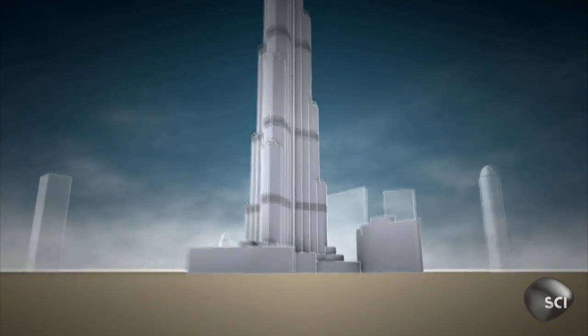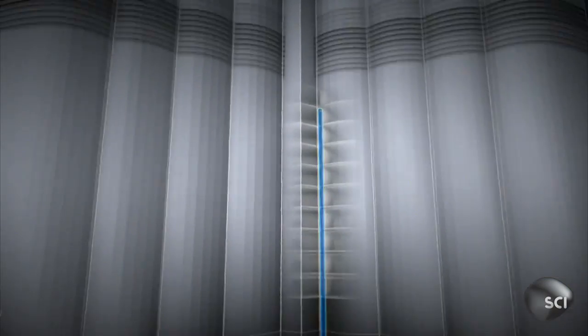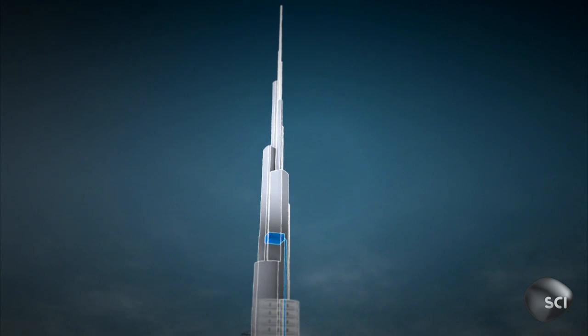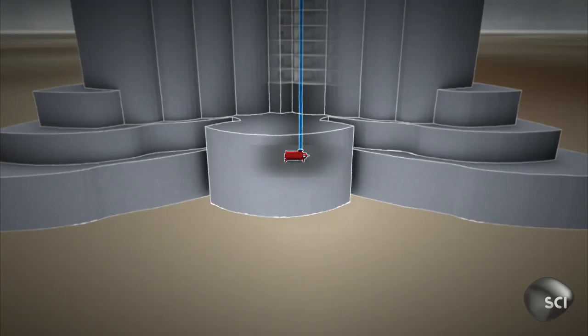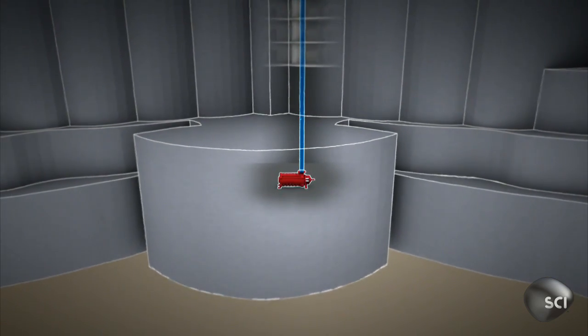Using a single giant pump to pipe water right to the top of a building as tall as the Burj Khalifa would be dangerous. Forcing water this high up takes extreme pressure, which could make the pipes explode.